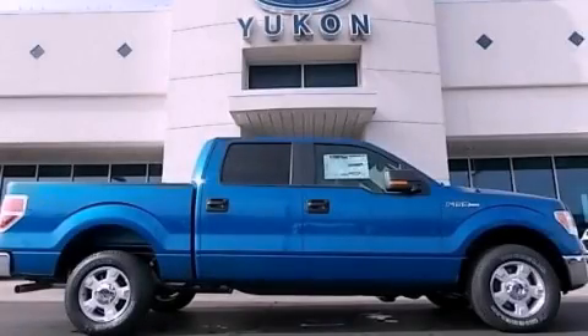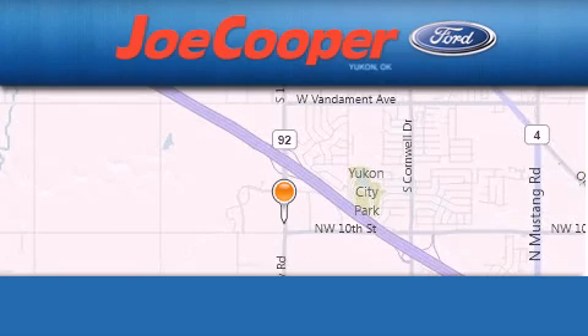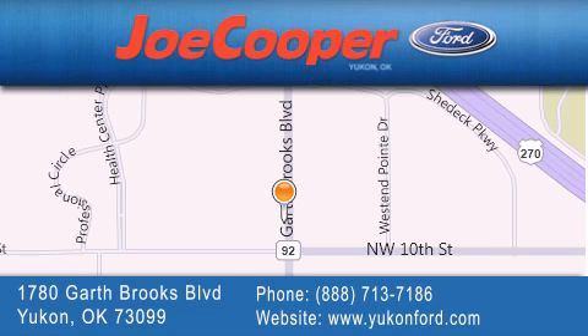Please call today to reserve this vehicle for a test drive. Joe Cooper Ford Yukon is located at 1780 Garth Brooks Blvd in Yukon. Our goal is to exceed all of your expectations to ensure that you will return for future visits.